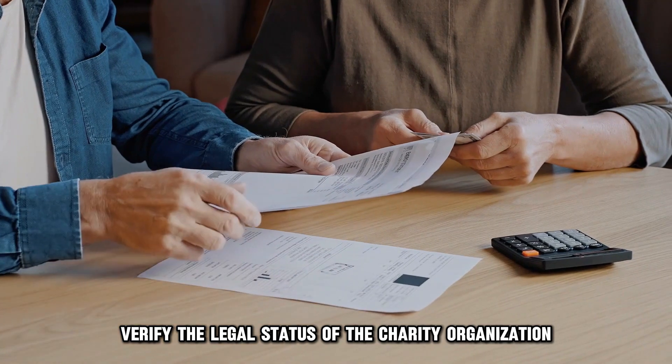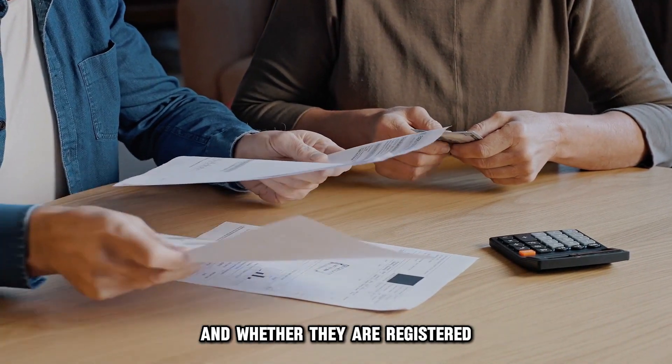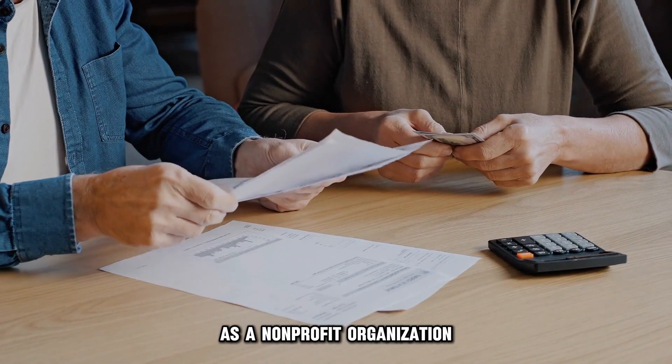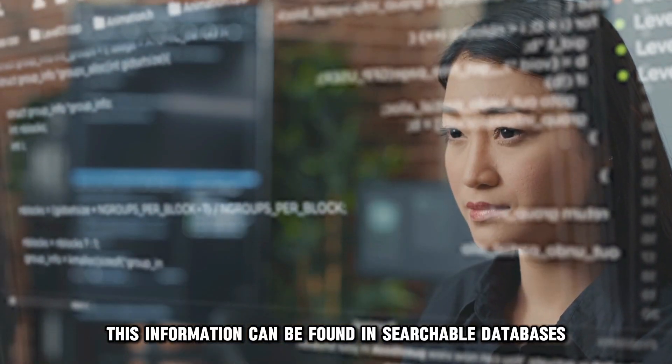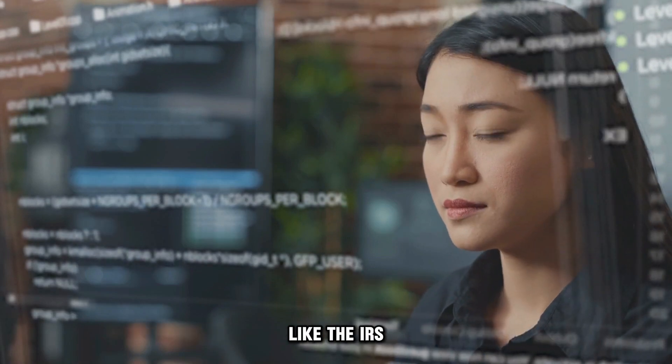Verify the legal status of the charity organization and whether they're registered as a non-profit organization. This information can be found in searchable databases like the IRS.